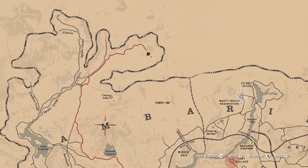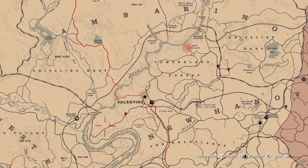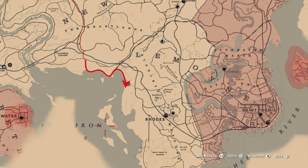Today we're going to do a long-distance race that begins at the Adler Ranch, goes all the way down through the Grizzlies, through Valentine, down through the Heartlands, towards the shore of Flatiron Lake, then along the shore, then over to the islands, finishing finally on this little island to the south.